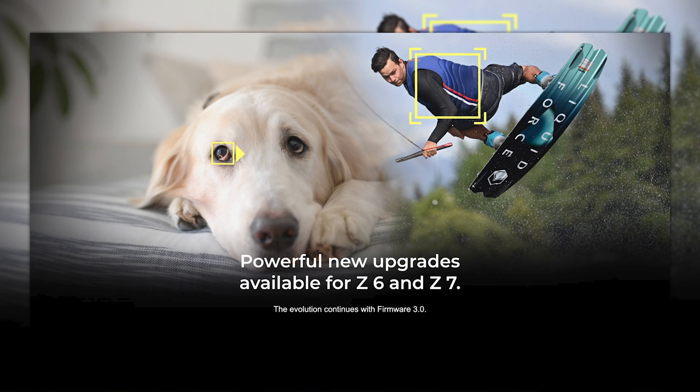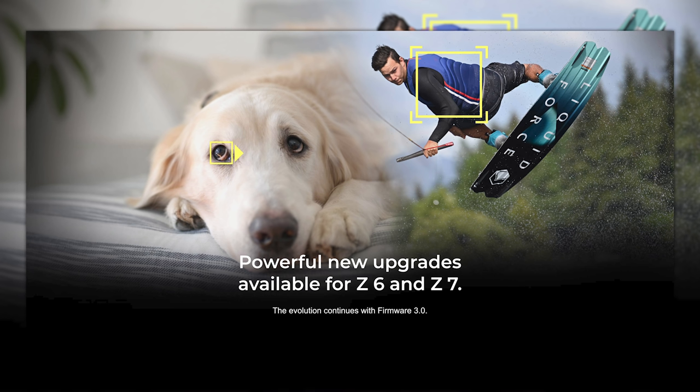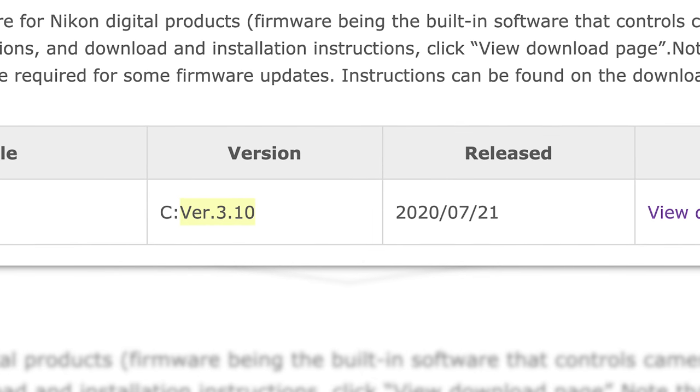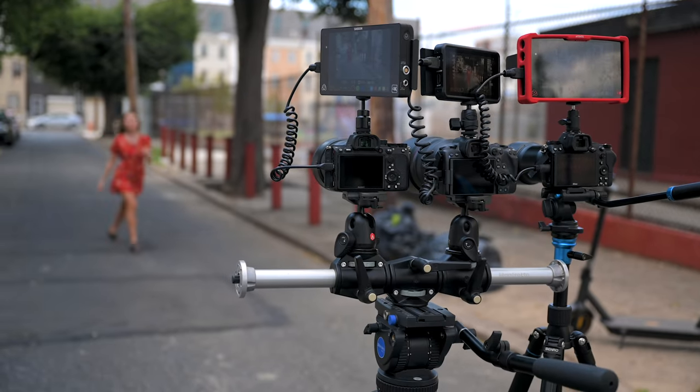Now here we are in August 2020. With the Canon EOS R5 out and Nikon having updated the firmware beyond 3.0 in their Z6 and Z7, it was time to do one of these tests again.